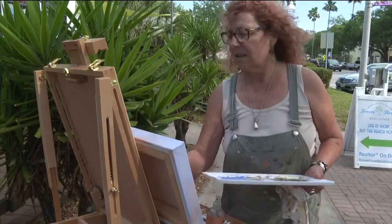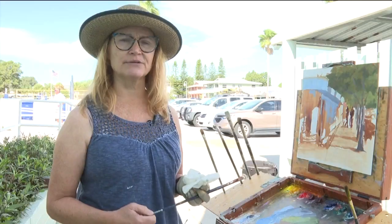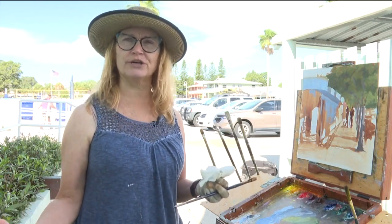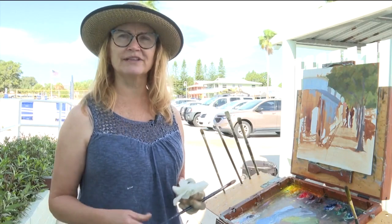I noticed the sailboat I wanted to include has already shifted, so things are going to change while you're painting. You've got to be on top of your game. Artists have been experimenting with plein air art dating all the way back to early 1800s Europe. It's very exciting to think about these master impressionists out in the field — and here we are doing the exact same thing.